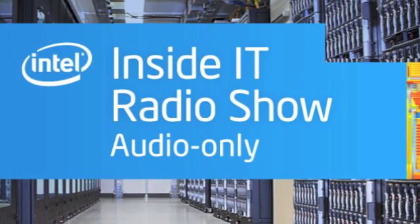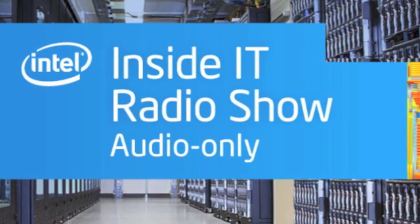So says Intel's Tiffany Pony. My name's Tiffany Pony. I'm the program manager for the Windows 8 and 8.1 deployment. Pony says there is a significant number of these tablets in use at Intel. We have about 1,500 IA-based tablets with Windows 8 or 8.1 in our BYO program to date.